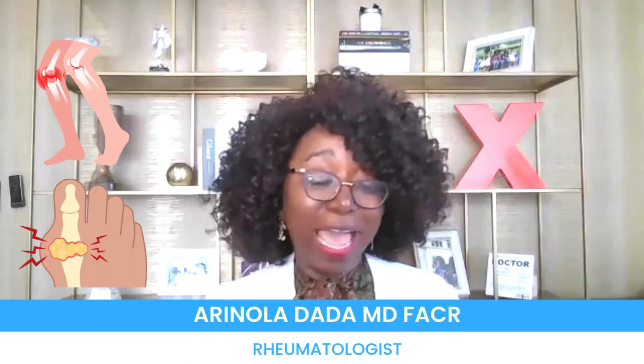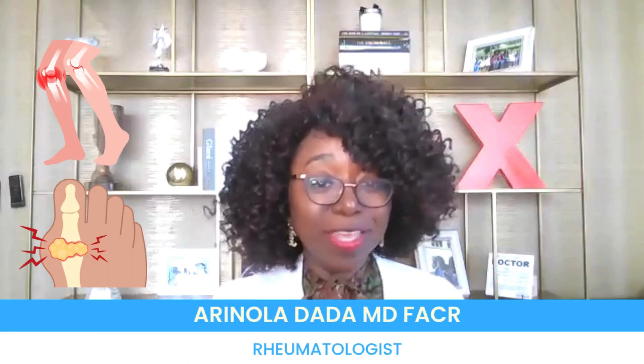Welcome to the Healthy Joints Healthy Lifestyle Show. Today we are going to talk about peripheral neuropathy and how that can be related to an autoimmune disease called Sjogren's. My name is Dr. Arinola Dada and I help people dealing with autoimmune disease get their immune system back on track. So let's talk about peripheral neuropathy.